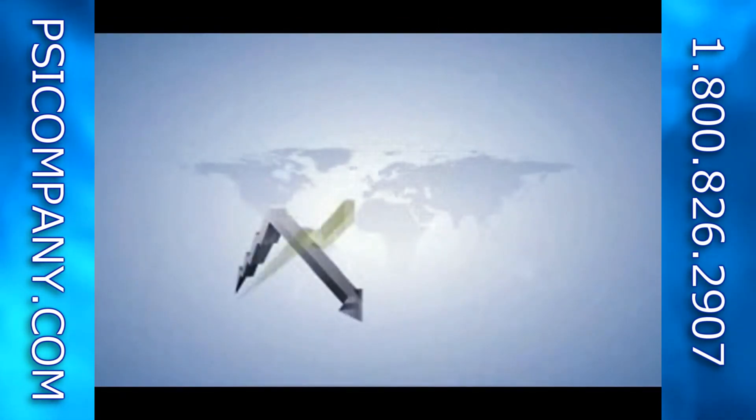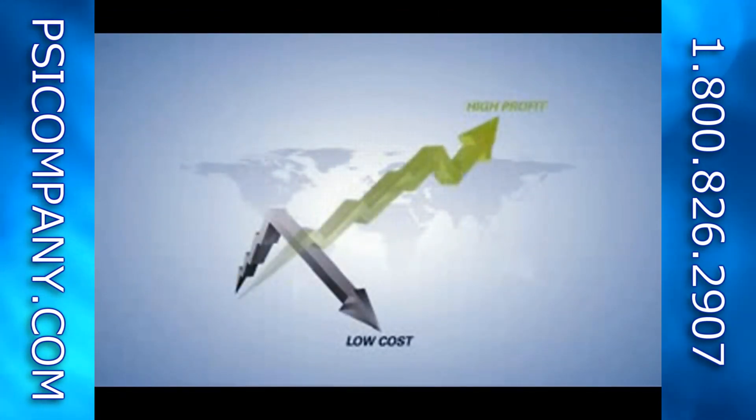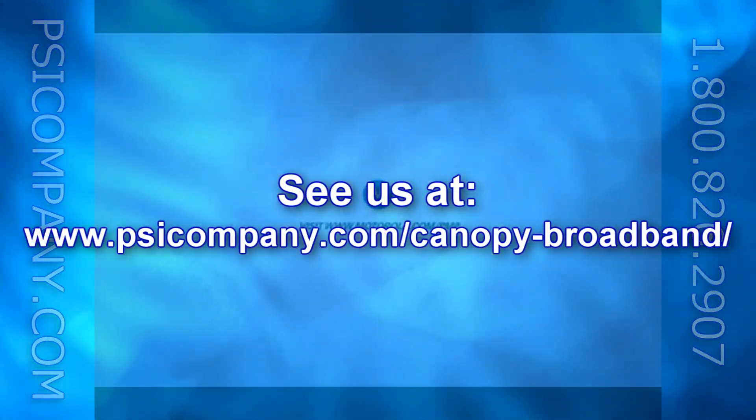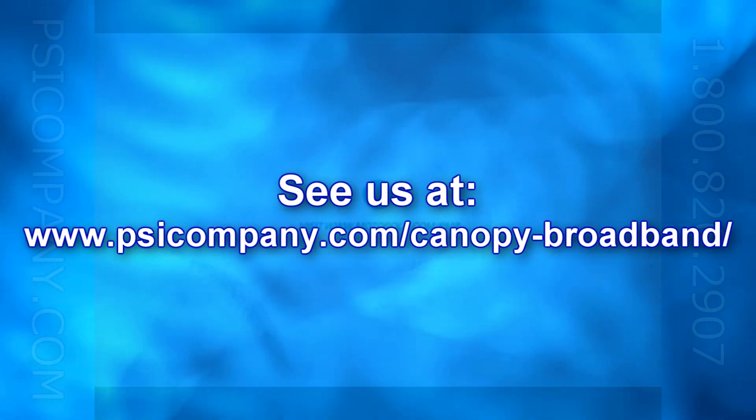Find out how the field-proven PMP100 positions you for substantial growth and profit at a substantially reduced total cost of ownership. For more information, contact your Motorola representative or visit www.motorola.com.